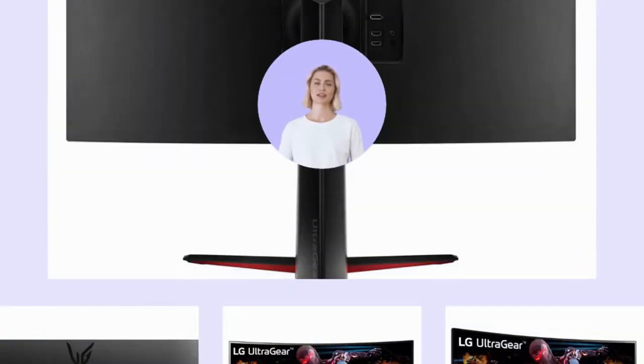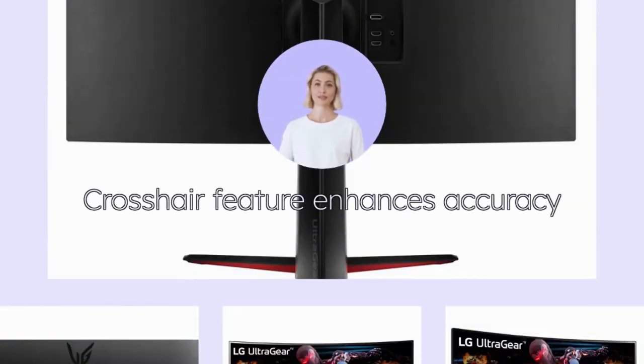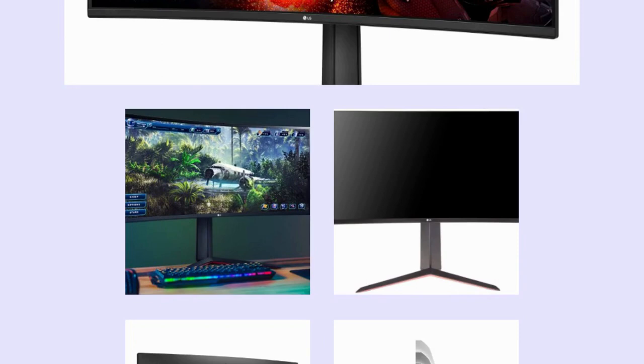With the Crosshair feature you can enhance accuracy during firefights. Enjoy an effortlessly smooth gaming experience with supported video cards such as the AMD Radeon series. Get a competitive edge in your next firefight with the LG UltraGear QHD Gaming Monitor.